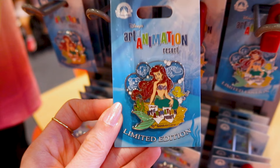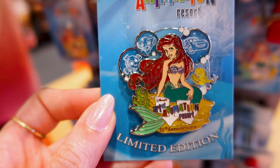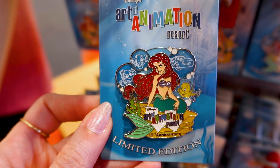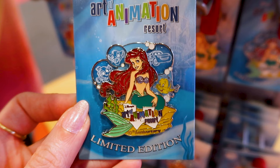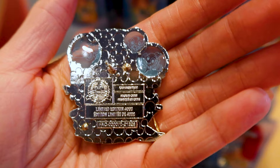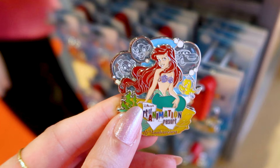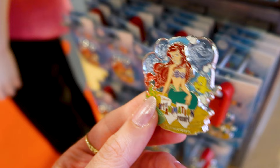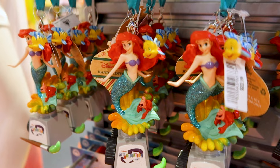First, this Art of Animation Resort limited edition pin — this is where I originally got the idea of coming here and doing a merch tour. I saw this pin at Disney Springs and it is Ariel with Flounder. It has the Art of Animation Resort logo on the bottom, which is their 10th anniversary pin. The top has the other characters that are part of the hotel like Finding Nemo and Lion King. Cars is also part of the resort. Looking at the back, it is a limited edition of 4,000 and this pin is $19.99. The characters on top are see-through — they're like a blue color meant to look like bubbles, and it is a pin on pin.